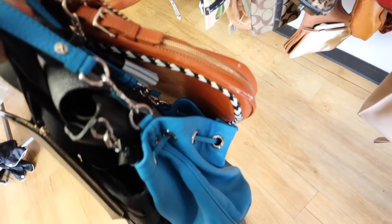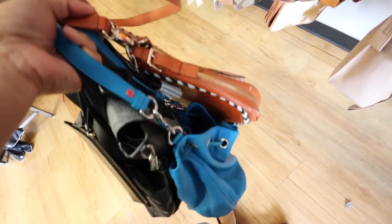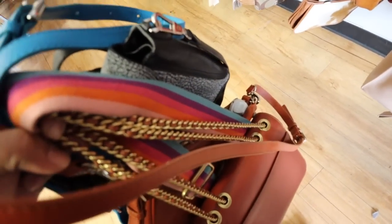I was looking through these bags and I found a lot. There's like a Coach Tribeca, Marc Jacobs, Kate Spade. I found this Phillip Lim. Lots of goodies.